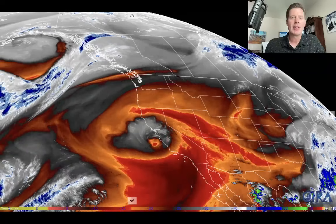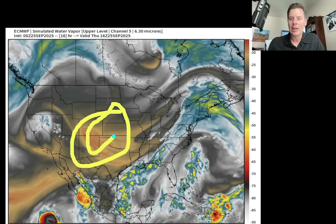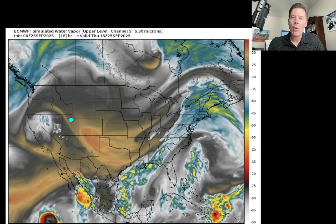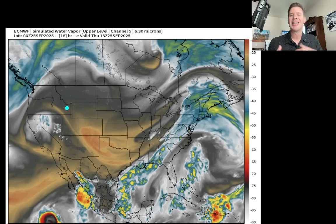I want to show you what the forecast water vapor satellite imagery will look like in the future. We'll start this today at about lunchtime. Your dry air on this is going to be in the oranges, reds, and black colors — that's all dry air. Your moisture is in the whites, yellows, and greens — that's where your moisture is at. That's the higher, colder cloud tops, and really that's a signifier as to where the action is.